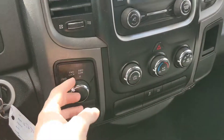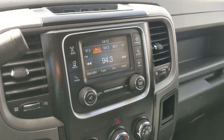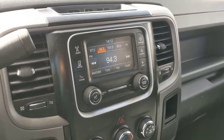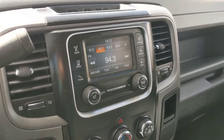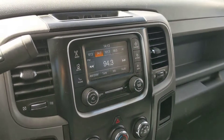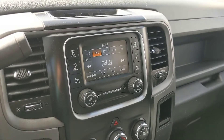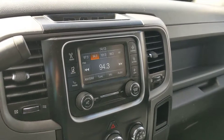Moving on to the center, you have your 4x4 controls on a dial here, and your entertainment center, which is auxiliary, Bluetooth, radio, Sirius, and CD compatible, I believe. Which is plenty of options for your listening needs.